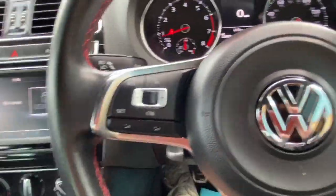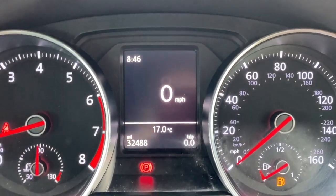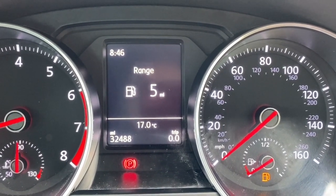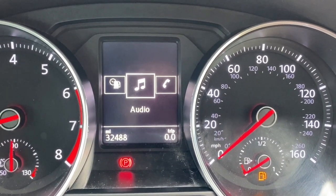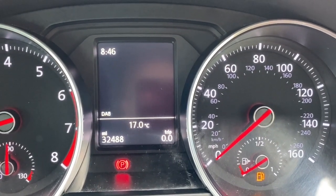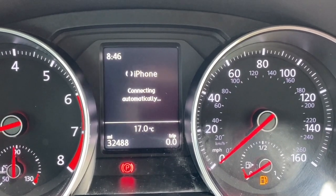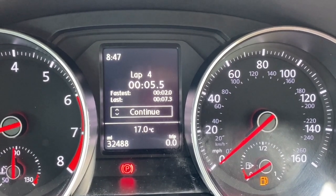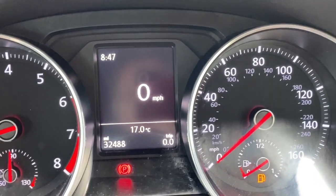On one side of the steering wheel you've got your trip computer options; on the other side you've got your cruise control options. There's your mileage — 32,488. At the minute we're looking at the digital speedo. We've got quite a few different options on the multifunction display, including audio options, vehicle status telling us when the next service is due, and a lap timer for a bit of fun. And back to our driving data with the digital speedo.